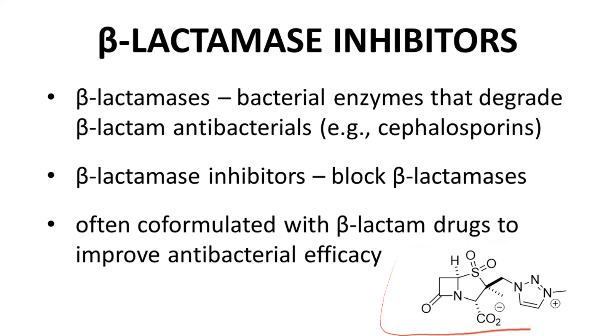Enmetazobactam, like all beta-lactamase inhibitors, itself includes a beta-lactam functional group. The beta-lactam in this structure sacrifices itself to the beta-lactamase so that the cell wall inhibitor, cefepime, can survive and exert its antibacterial effect. Designing antibacterials that address resistance is definitely an arms race between scientists and the genetic diversity of bacteria.